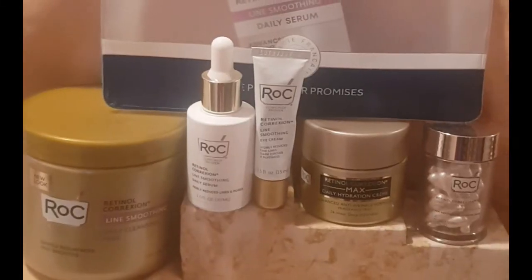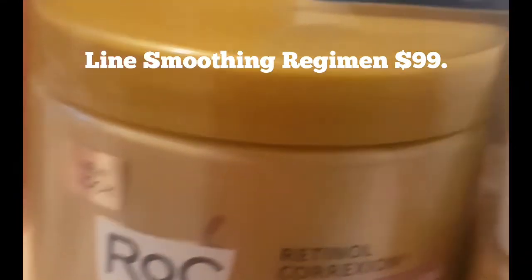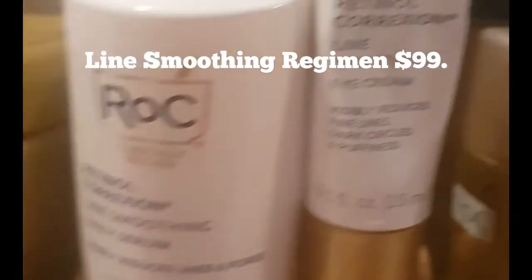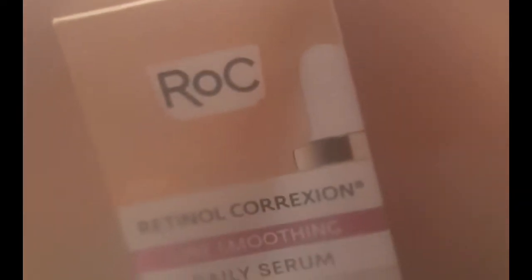So without further ado, I'm going to show you my morning skincare routine. Good morning and welcome to my morning routine. First off, what I do is I splash my face with water. I double cleanse at night time.